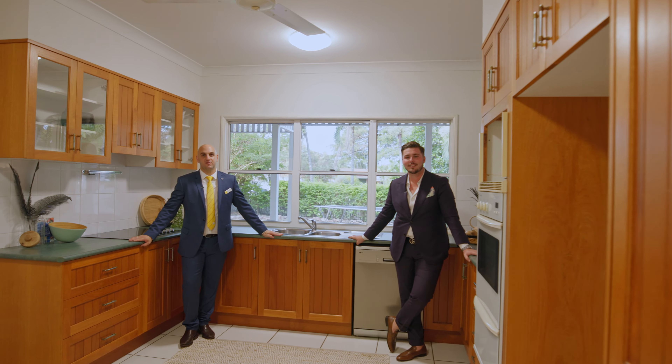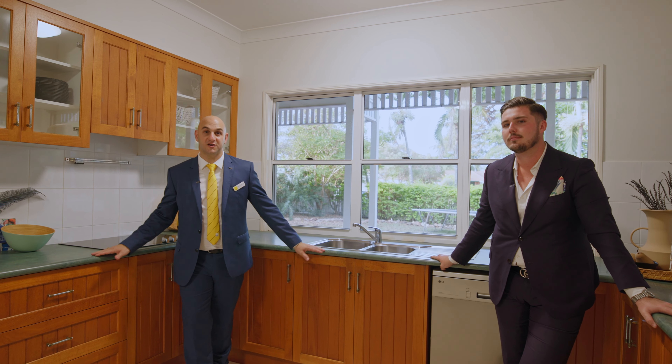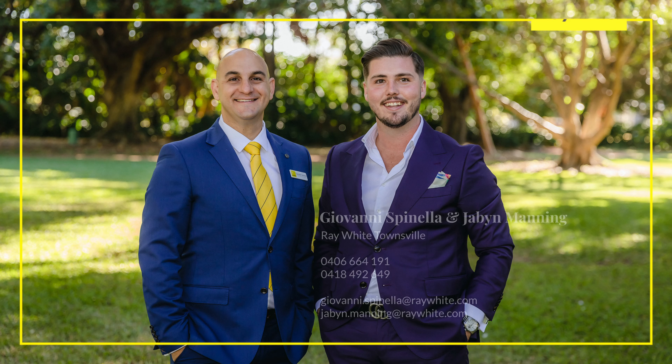Thank you so much for having a look at this big beautiful family home with us today here in Annandale. 742 square metres with a sparkling pool at the back — the family are going to love this one. The home is still in original condition and has all those beautiful features like the Silky Oak kitchen here behind me. We're going to be here this weekend, so we'll see you soon.